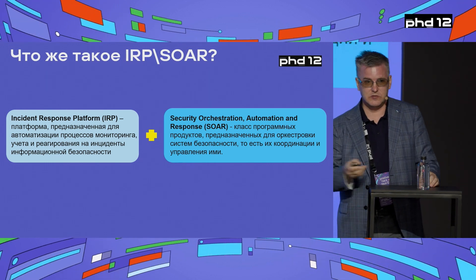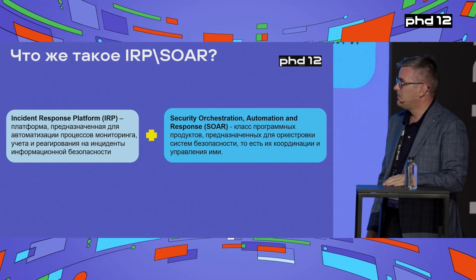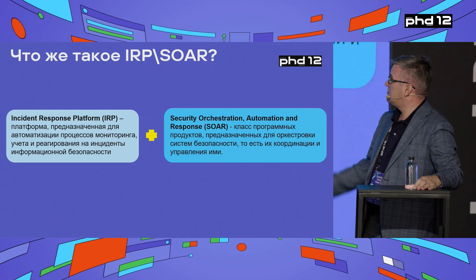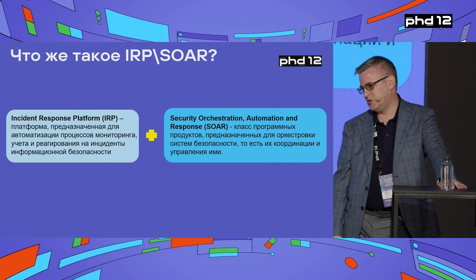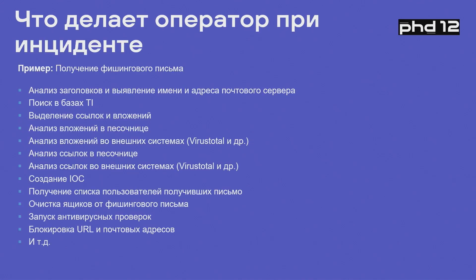The SOAR is split into the IRP — incident response platform — which automates the entire monitoring process so you can react and enrich information; and SOAR — security orchestration, automation and response — which is about the orchestration and automated response itself.